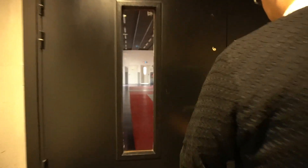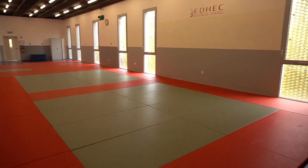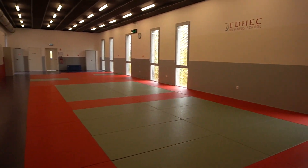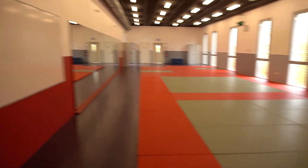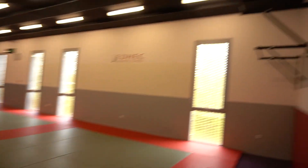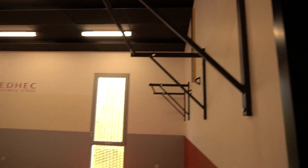These are all the lockers for shoes. And this is the martial arts room — floor mats, a mirror, tatami mats, a board for explanation, punching bag anchors, and pull-up bars. Pretty nice.